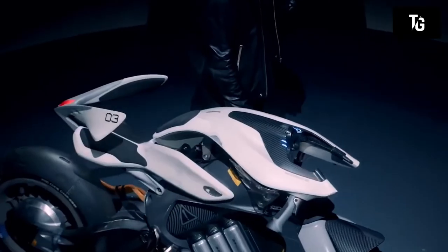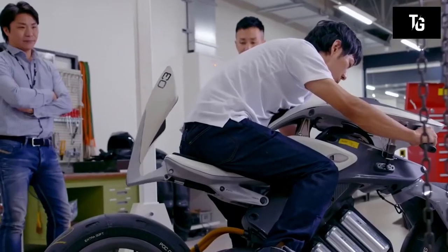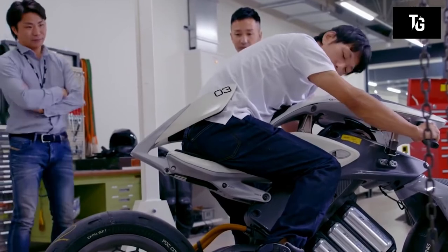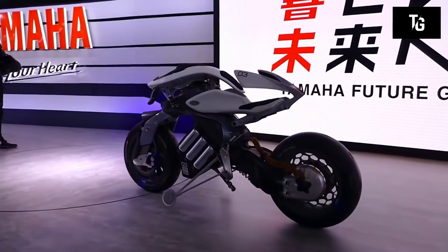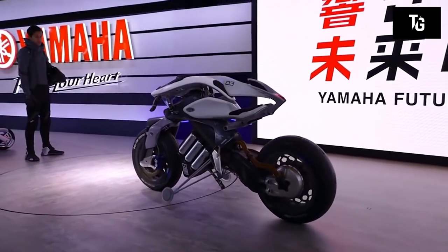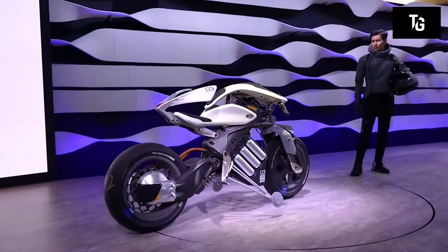The main advantage is the automatic balance control system. Thanks to it, for example, if the motorcycle is pushed, it automatically returns to its original position.